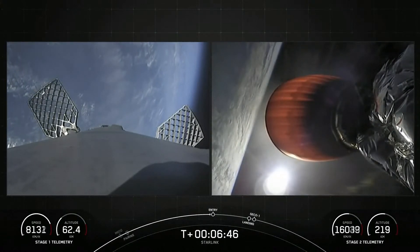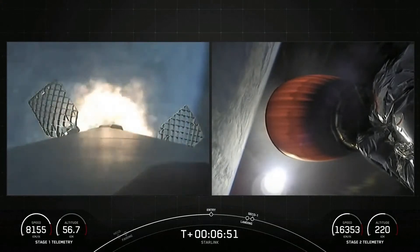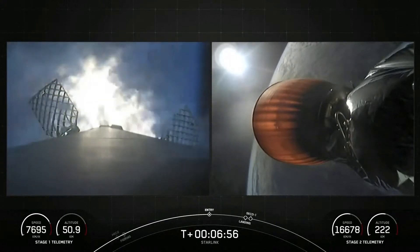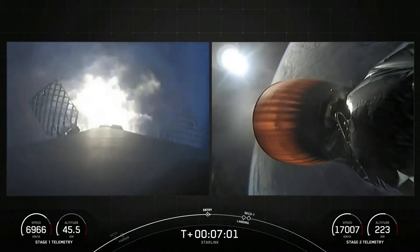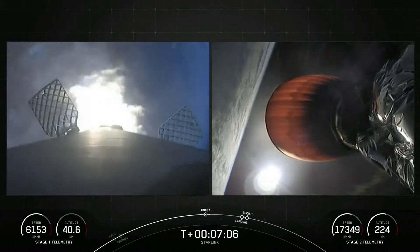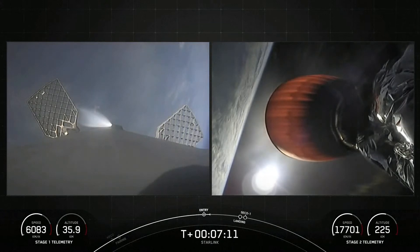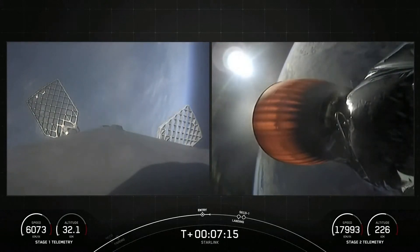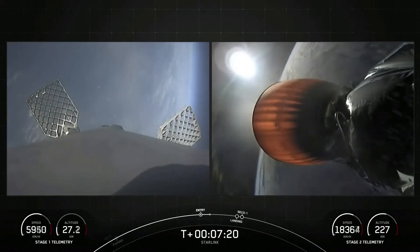Stage 1 FTS has saved. Stage 1 entry burn startup. The engines have reignited on the first stage. Stage 1 entry burn shutdown — and with that, the engines are shutting down. That concludes the entry burn on the first stage.